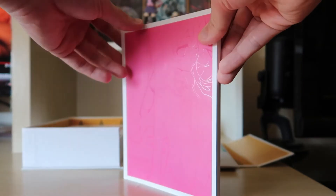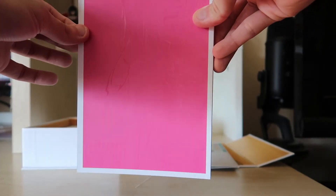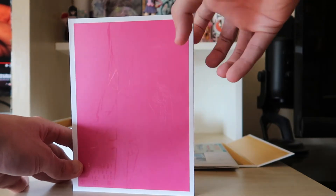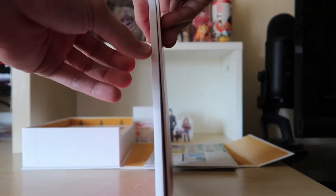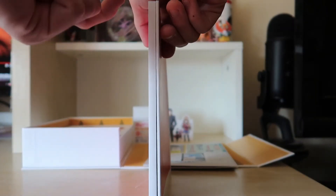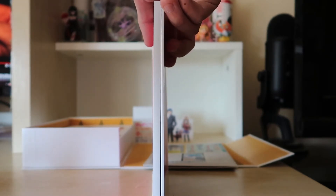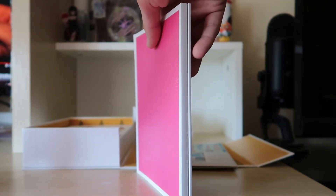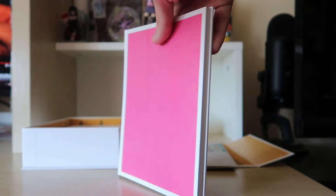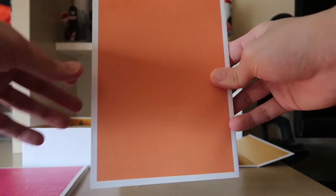I always prefer hardcover or hard spine art books because they hold the pages better. With staple spines, you can damage them easily — the staple can come out and the pages are more prone to damage than hard spine art books. So the staple spine art book is a downside of the 10th anniversary. Sorry for the rant, but that's my pet peeve.